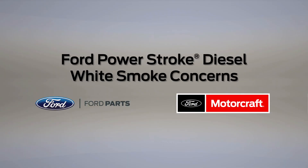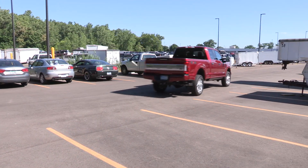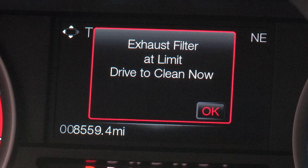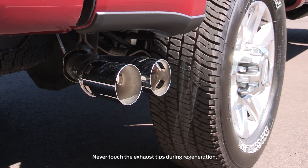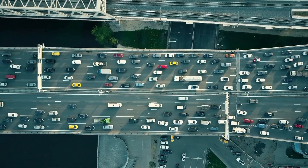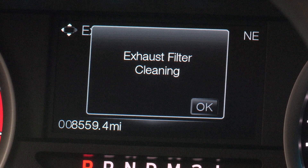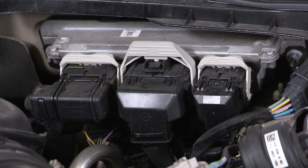DPF regeneration can be another cause of white smoke. Regeneration is a different vehicle operating mode, triggered when the DPF system needs to burn off trapped particulate to clear the filter. During regeneration, the tailpipe can transmit a lot of heat. Excessive regeneration can cause additional white smoke. Some driving habits, like a lot of short trips and long idle times, can cause excessive regeneration, forcing the PCM to repeatedly request regeneration cycles.